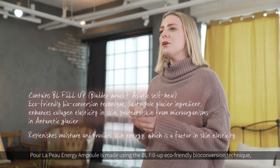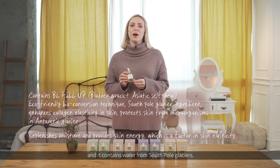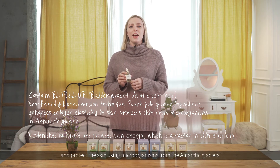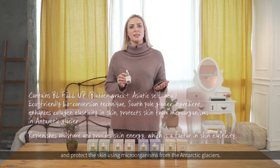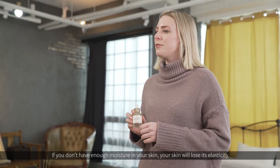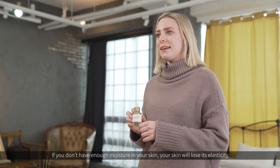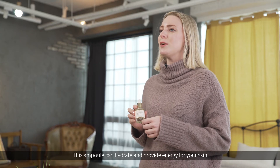Pore La Poo's Energy Ampoule is made using the BL Fill Up eco-friendly bioconversion technique, and it contains water from South Pole glaciers. It helps to increase collagen elasticity in the skin and protect the skin using microorganisms from the Antarctic glaciers. If you don't have enough moisture in your skin, your skin will lose its elasticity — this ampoule can hydrate and provide energy for your skin.